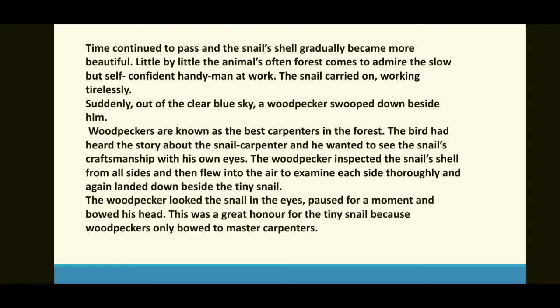The woodpecker had heard the story about the snail carpenter — اس نے snail بڑھئی کے بارے میں کہانی سنی تھی — and he wanted to see the snail's craftsmanship with his own eyes. The woodpecker inspected the snail's shell from all sides — اس نے تمام اطراف سے جائزہ لیا — and flew into the air to examine each side thoroughly, then landed down beside the tiny snail.